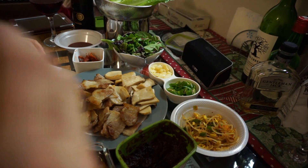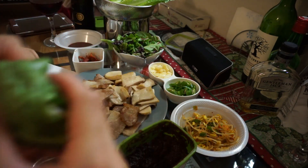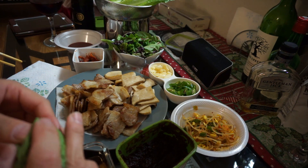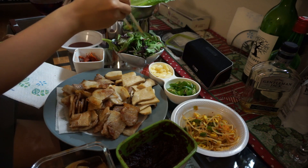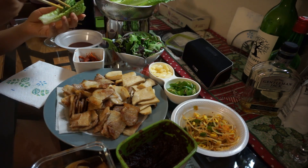Look at this — so this is a wrap here. It's got beef and all kinds of good textures. Mmm, mmm!